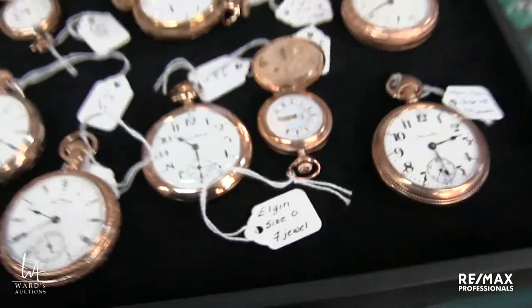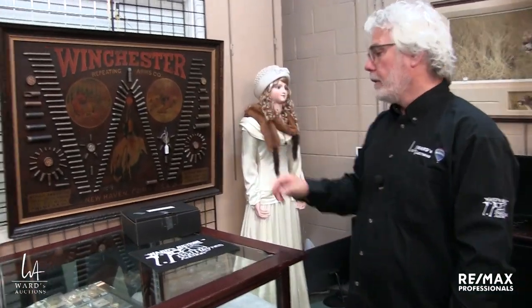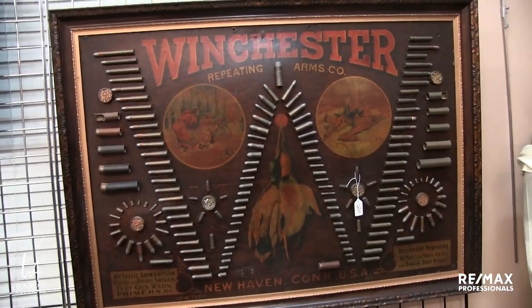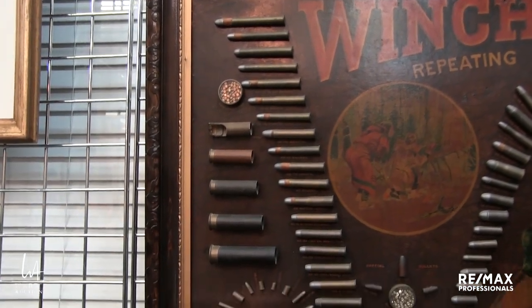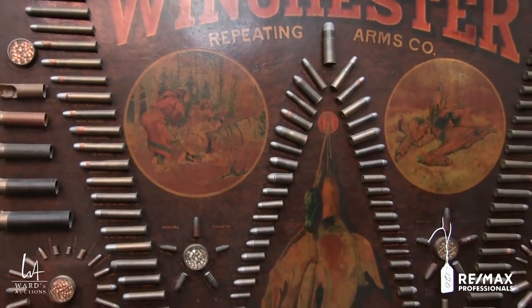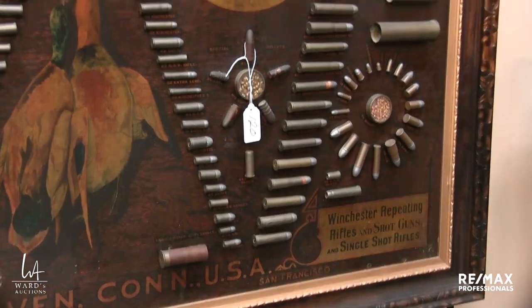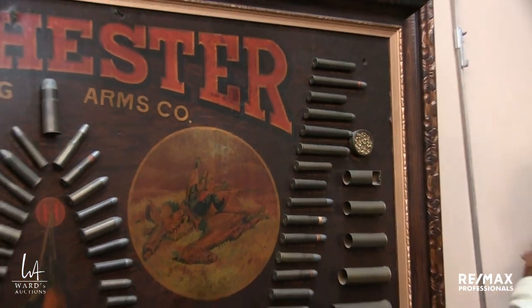I want to discuss something that's going to be in the August sale that we are taking consignments for, in conjunction with Bud Haynes. This is from the same consignor that has the fancy motorcycle — a very high-end Winchester ammunition board. You can see that they've spelled out a 'W' for Winchester. Later on they did make a cheaper printed version, but this is the actual genuine real McCoy.